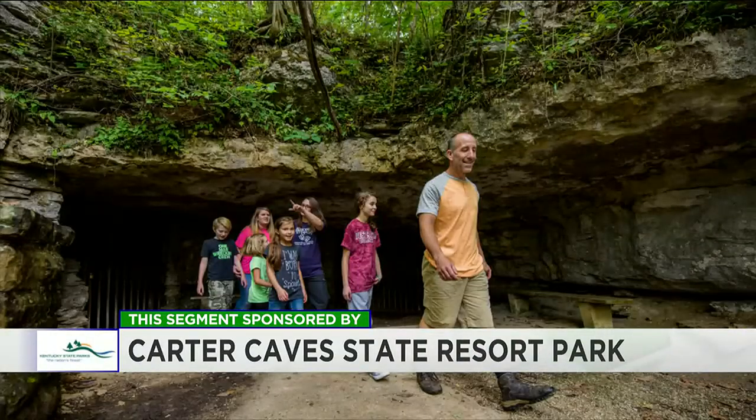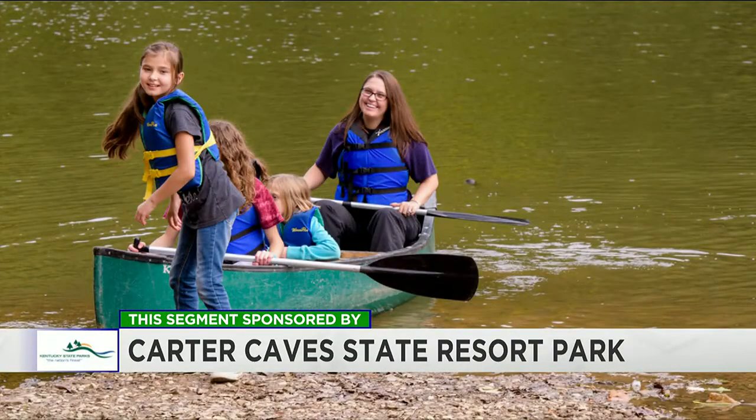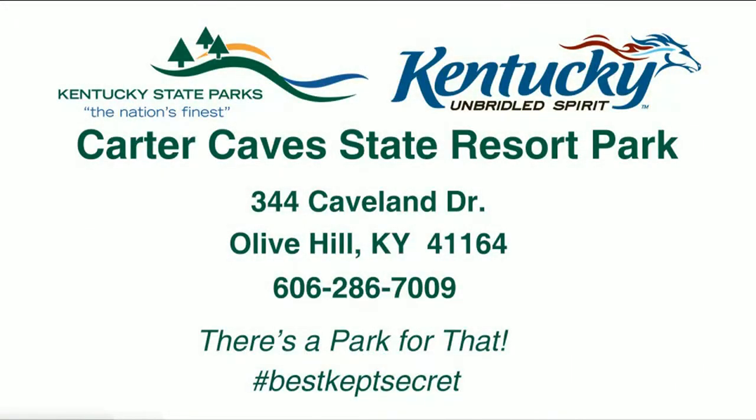And then we have our Bat Cave Tour. With the addition of these caves during the summertime, we can offer things like our Saltpeter Cave Lantern Tour. We also have our very popular Ghosts and Legends Tour. And Bat Cave here on the park is also what we consider to be our wild cave — it's not a prepared cave with lights and man-made walkways, so it really is most people's first experience into what many would consider to be the wild caving experience.